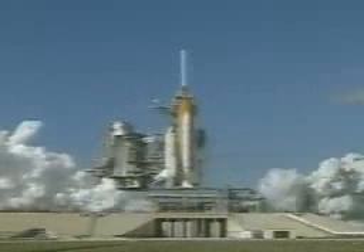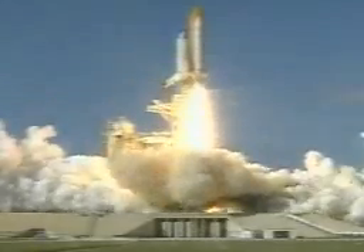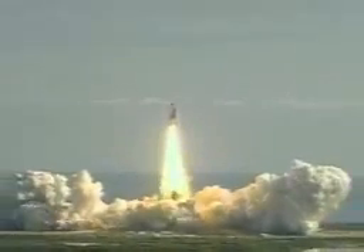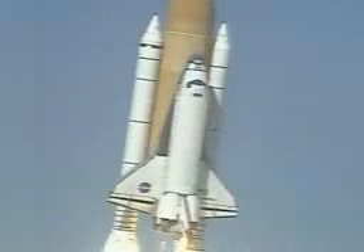We have booster ignition and liftoff of Space Shuttle Columbia with a multitude of national and international space research experiments. Houston now controlling the flight of Columbia, the international research mission finally underway.